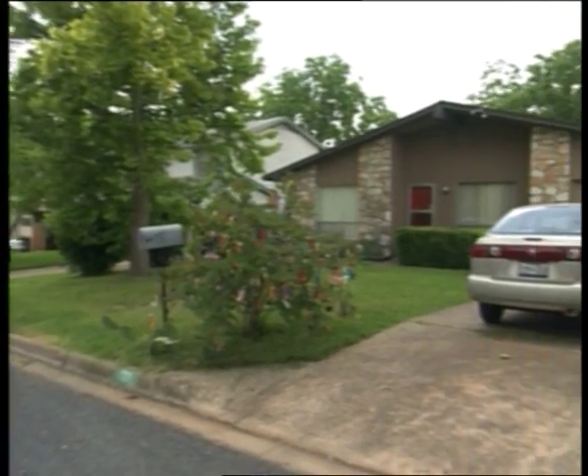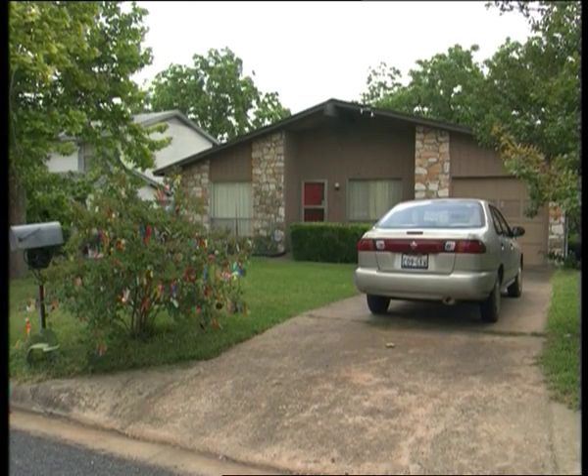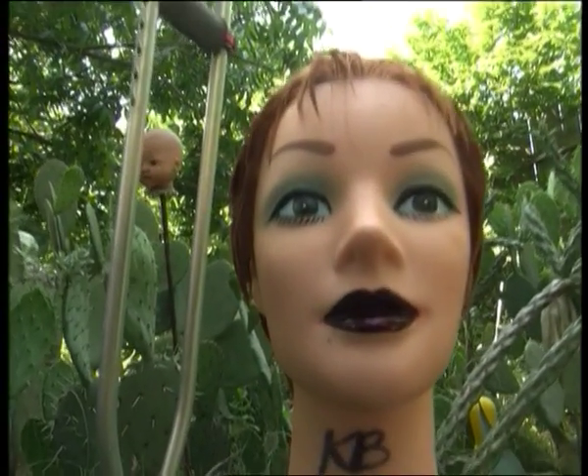Welcome to Scott Stevens' place — a comfy bungalow in a quiet neighborhood in Austin, Texas. Nothing weird about this house from the front. Wait till you get a load of what's out back.